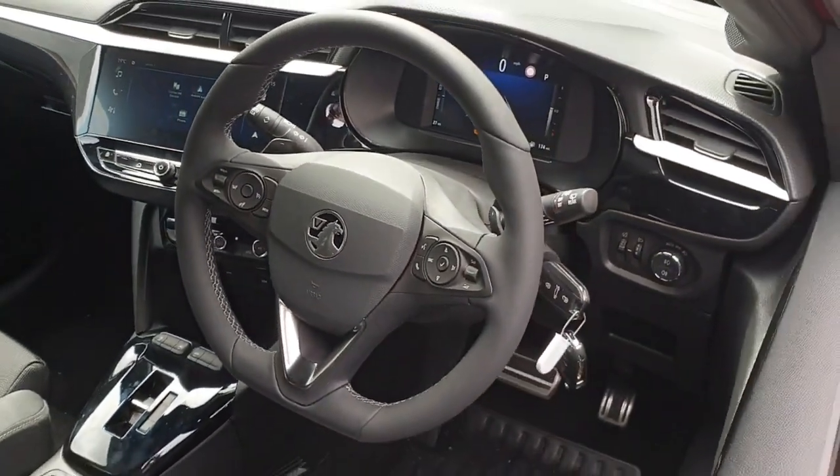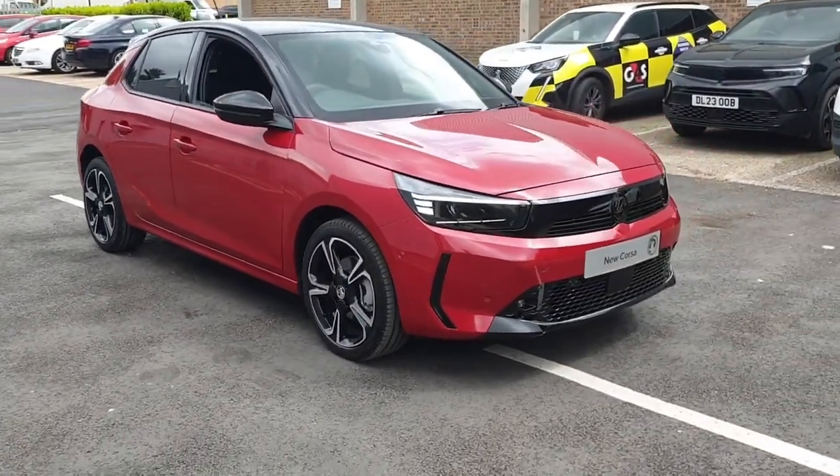Visit Advanced Vauxhall today to experience the new Corsa Hybrid and explore all of our fantastic offers.